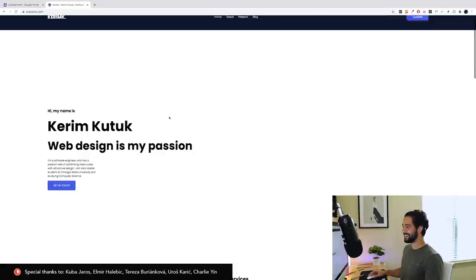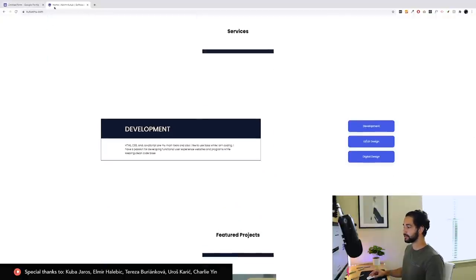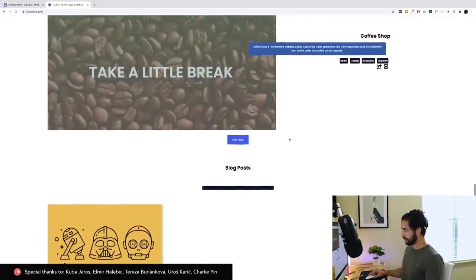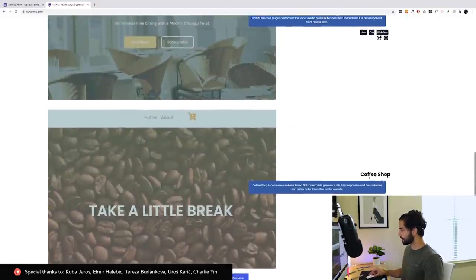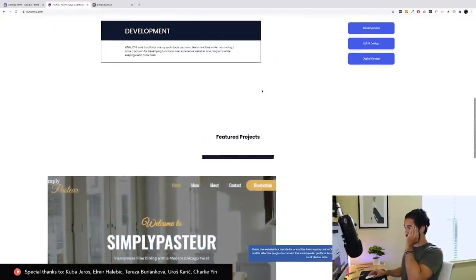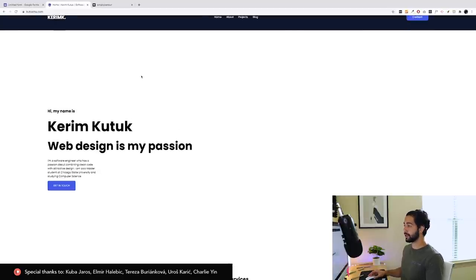Yeah, it's pretty blank. Scrolling down: 'I'm a software engineer who has passion about combining clean code with attractive design. I'm also a master student at Chicago State.' You used Gatsby — that's good. Services include development, UX/UI design, digital design. You've also got blog posts — that's good, it kind of shows employers you know what you're talking about and you're helping the community. The potential and the idea are there, but in terms of execution it seems like you don't necessarily have a layout or grid laid out.